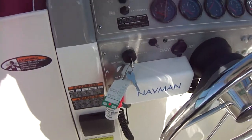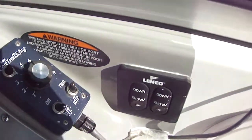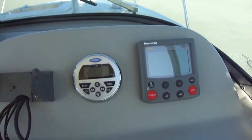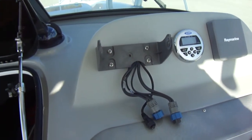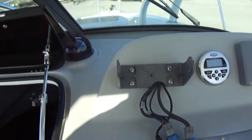You've got a Navman VHF radio, your Control King control, your trim tab switch, and your autopilot — a Raymarine autopilot. There's also a Jensen stereo remote and a Lowrance 527 depth finder. We have it taken off currently, but it does come with it.